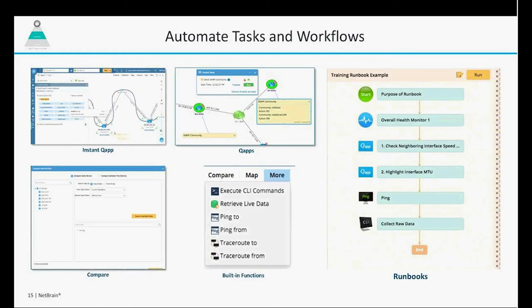We give you the ability to automate daily tasks and workflows. We have something called QApps, which stand for Quick Applications, and Runbooks — a series of functionalities that you can incorporate into a runbook so that you can automate tasks, things that you're doing every day or maybe only need to do on occasion. This is a way to streamline and expedite these types of tasks to make your network team a lot more efficient.